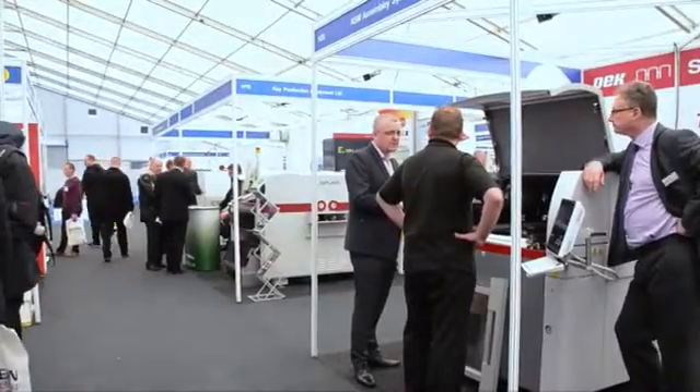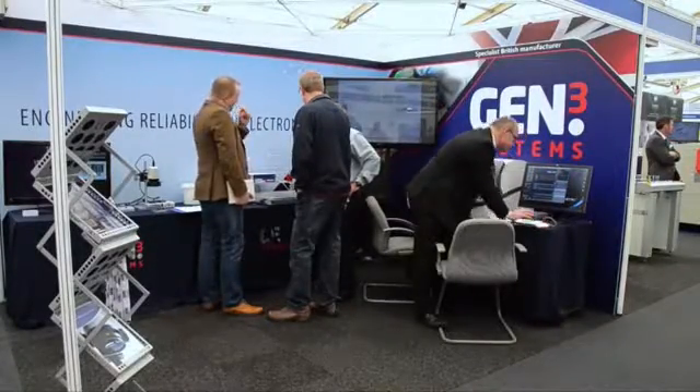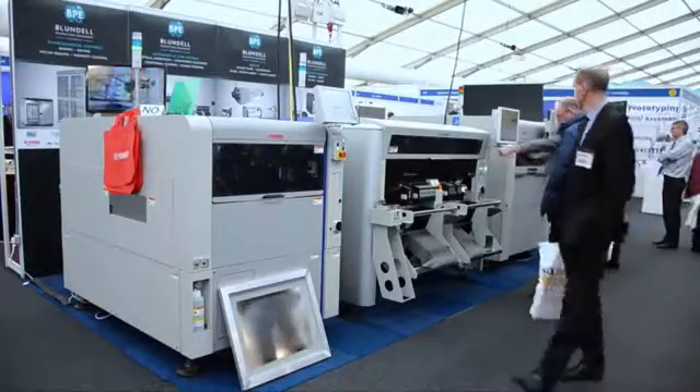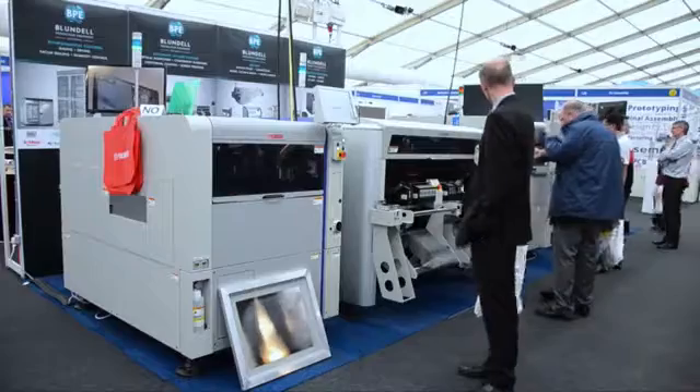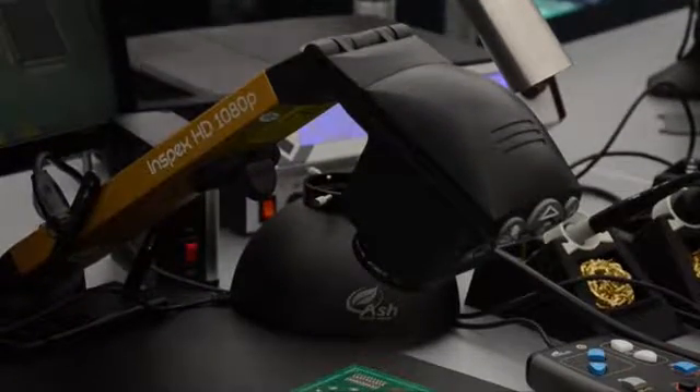The annual Southern Manufacturing Show took place in Farnborough in the UK this week. 800 exhibitors from domestic and international companies were exhibiting equipment including inspection equipment, placement machines, manual and selective soldering technology, as well as contract manufacturers and distributors. I went along on the first of the three days to check out some of the products on the show floor. Join me after a small break to find out more.